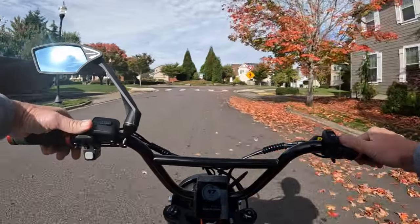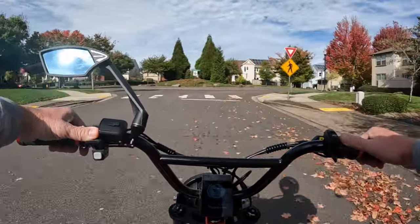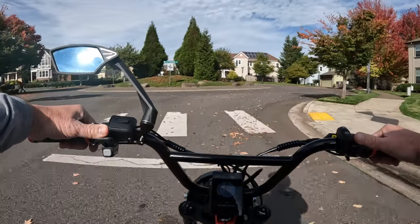I didn't do it last year but I should do it this year - go out for a ride on Halloween night.